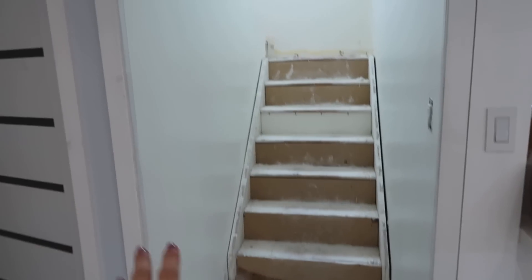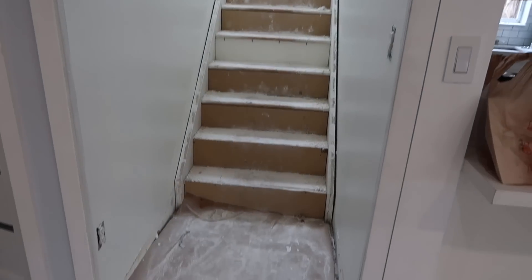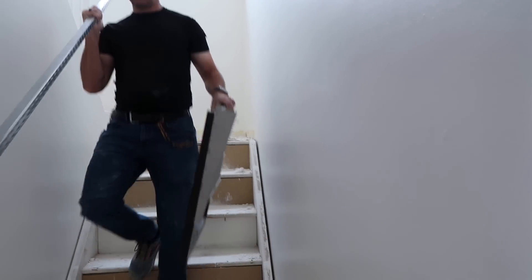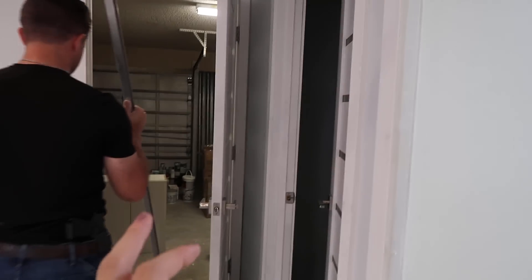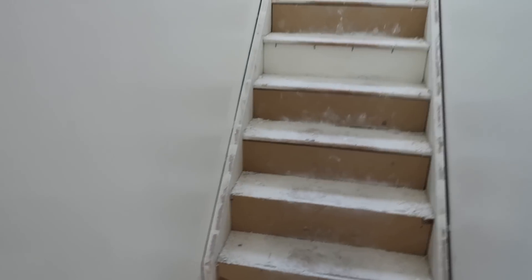This whole space was blue before — like blue walls, super dark and depressing — and we just wanted to brighten it up. This has all now been painted. We went with Simply White, and the color looks different in different lights, but I do like it. Just changing up the paint here has been a huge improvement.